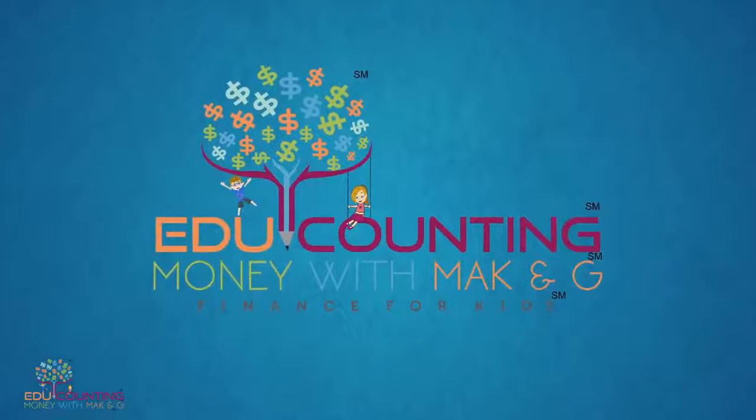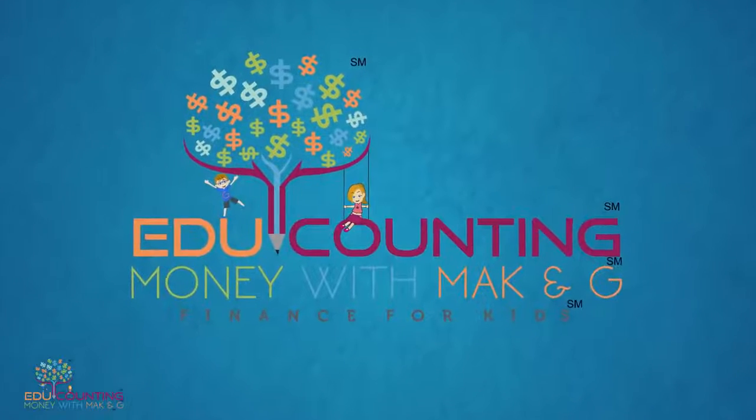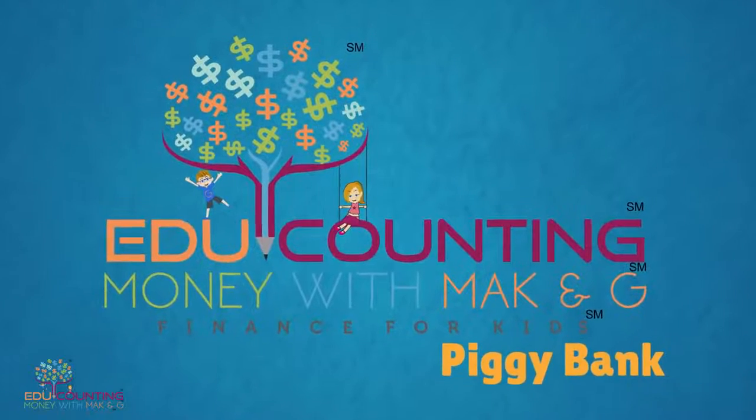Welcome to Edge Accounting. My dad is passionate about financial education. Today's video is on your piggy bank.